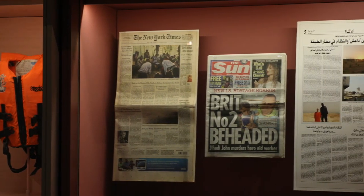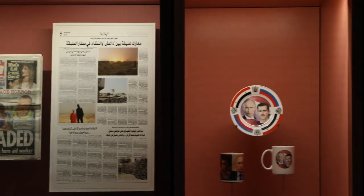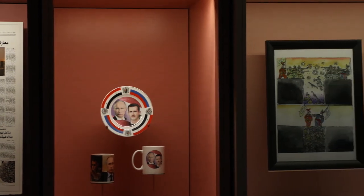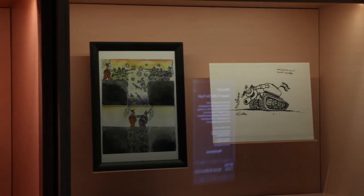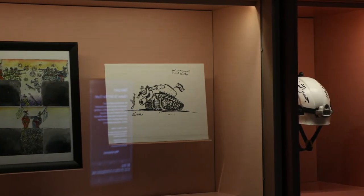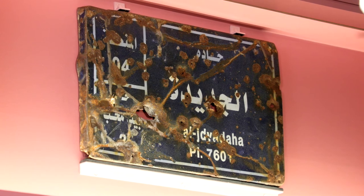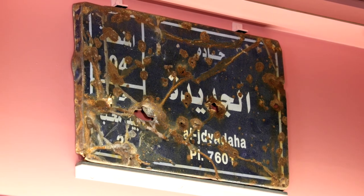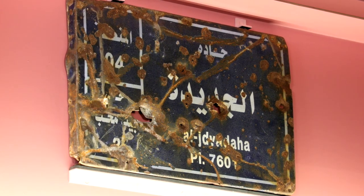The exhibition is broken into three main components. The first component is a wall of items drawn from the conflict itself. I felt it was very important that people got the opportunity to connect with the conflict by seeing items that have actually been in Syria. So this is a street sign from the district of Aleppo known as Jdeida, and it's absolutely covered, as you can see, in bullet holes and shrapnel scars.